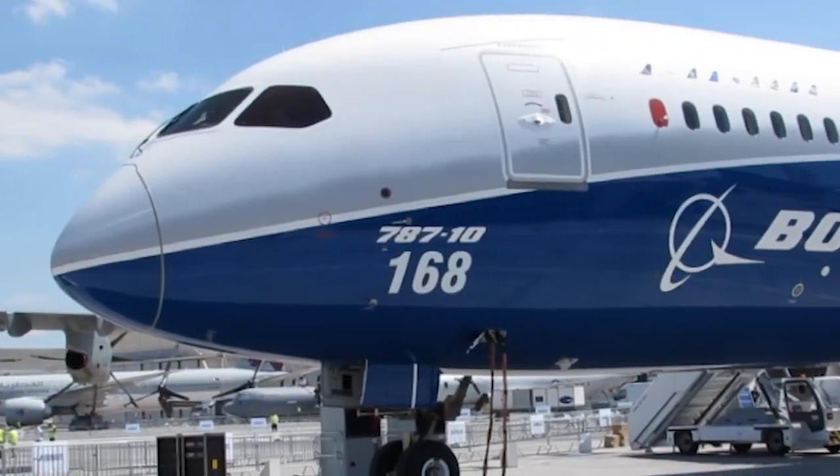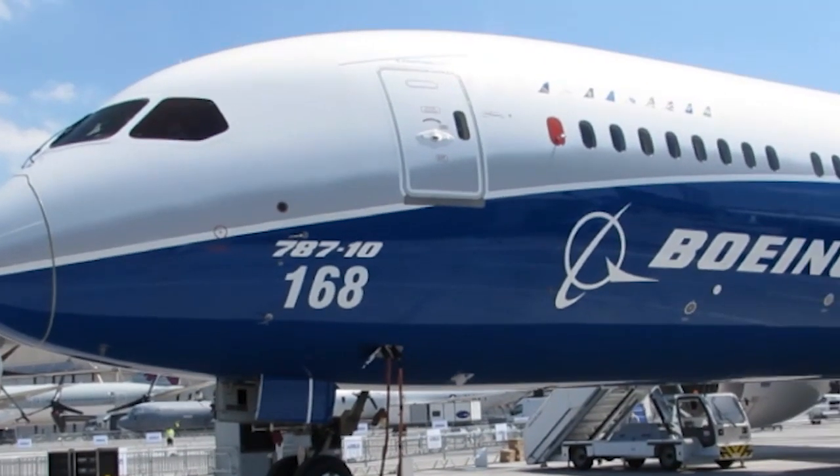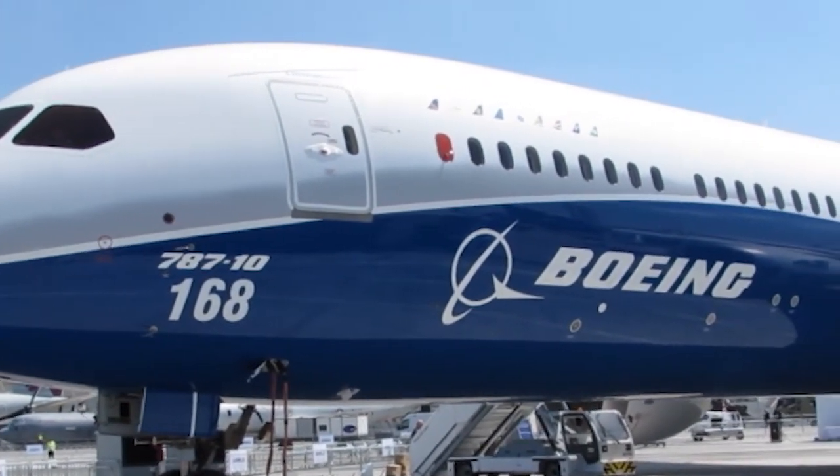What you see here is our first test aircraft, 787-10 CC-1. That aircraft has been testing now for a few months, and we've completed our low-speed handling characteristics, low-speed flight control systems, and flutter on this aircraft. All that went really well.